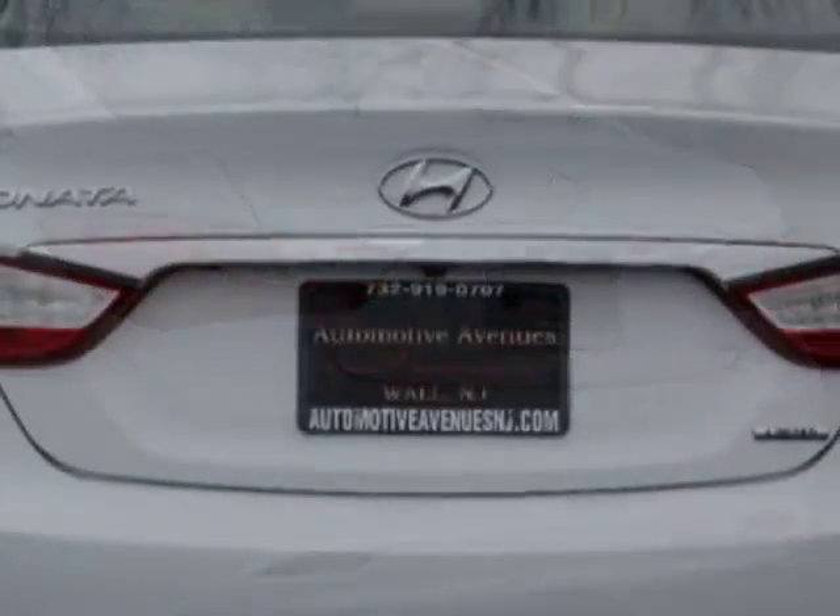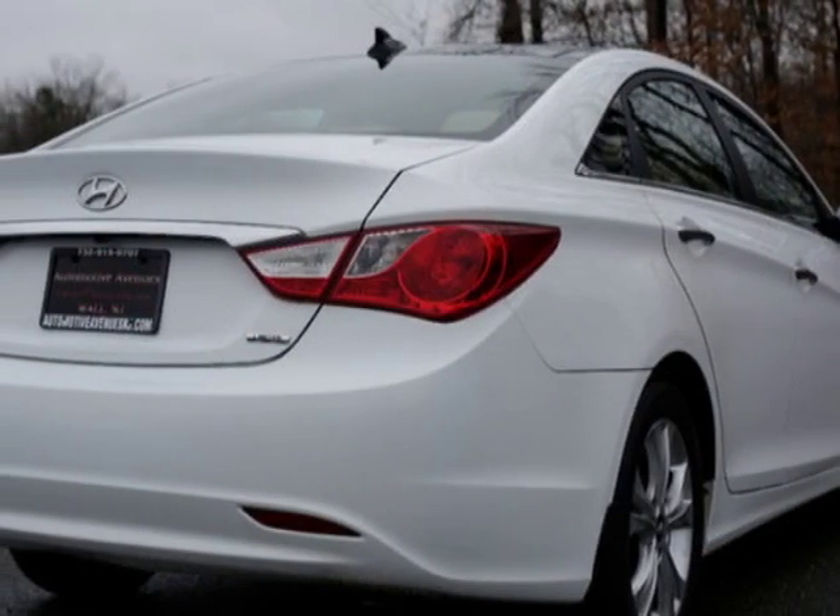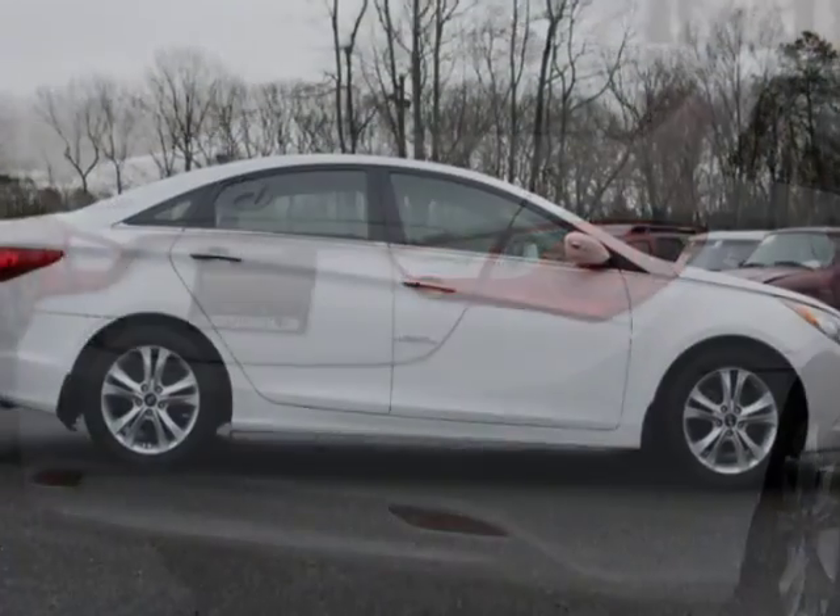For your protection, this vehicle has a factory warranty. This Sonata boasts a 2.4 liter engine and has an automatic transmission.